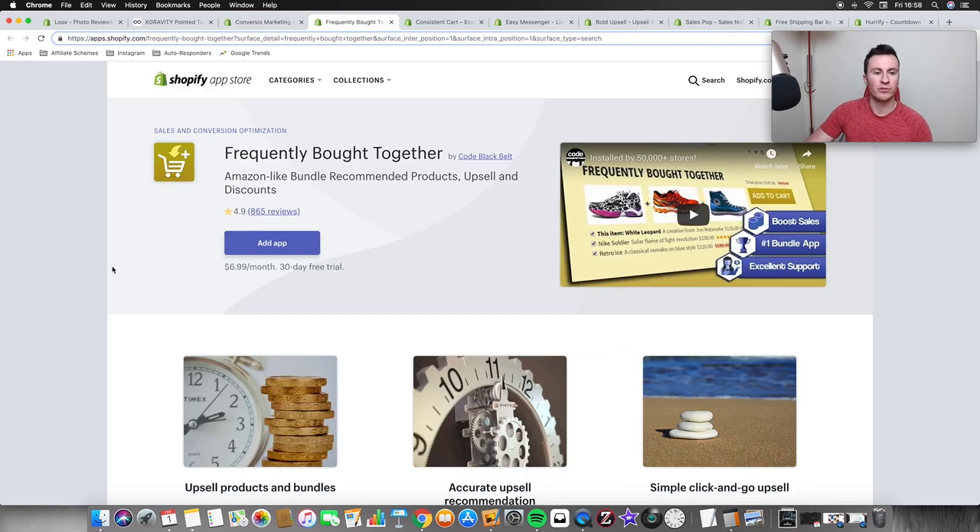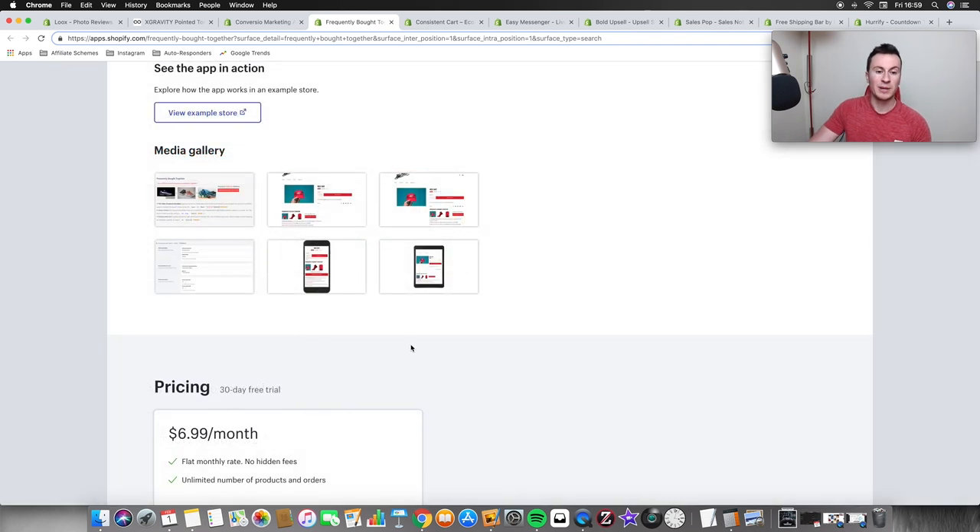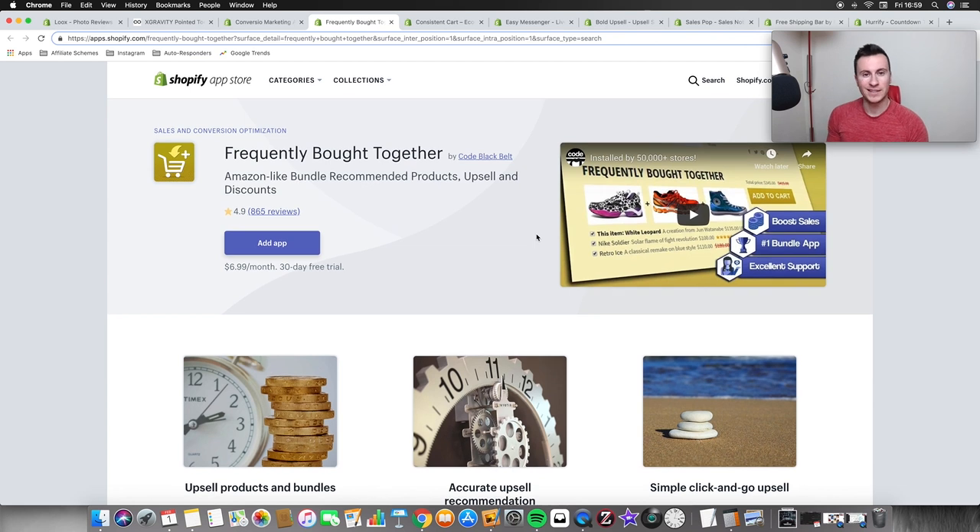Moving on to number three — Frequently Bought Together. I recommend everybody has this and makes sure they implement it properly. It puts a section at the bottom of your product page advertising other products people commonly buy at the same time. Going back to the LED dog collar example, it could show the collar, an LED dog lead, and a treat bag. You can set rules so if people buy three products they get 30% off, but if they only buy two they get 20% off. It encourages people to buy more and spend more money for a bigger discount.